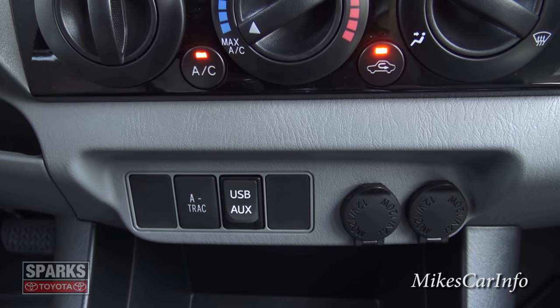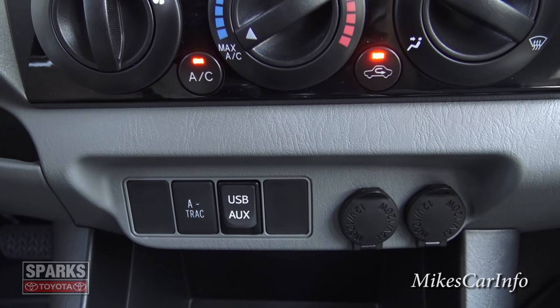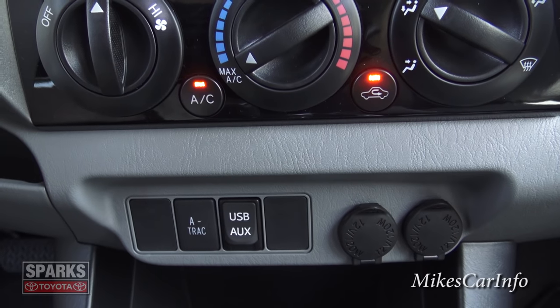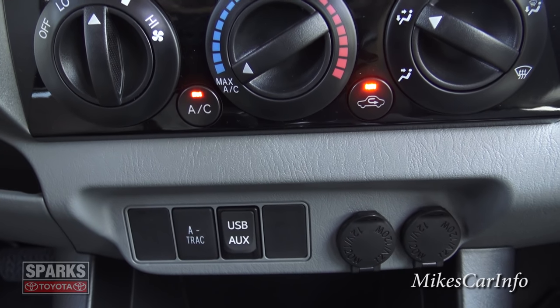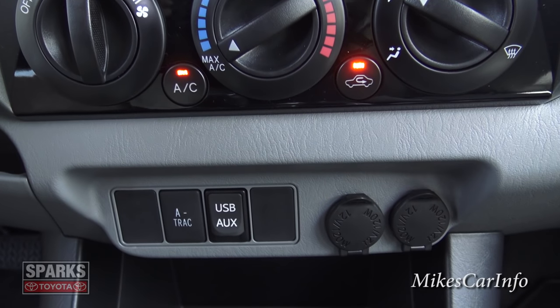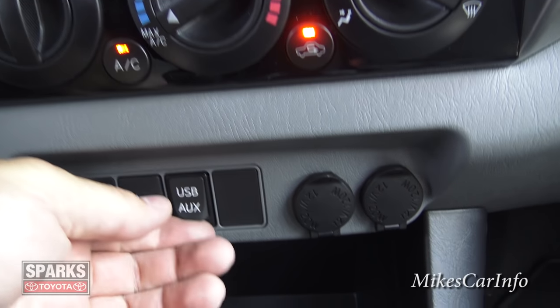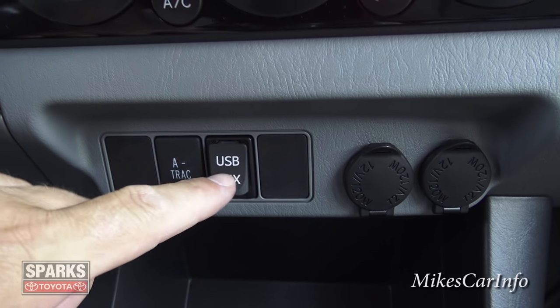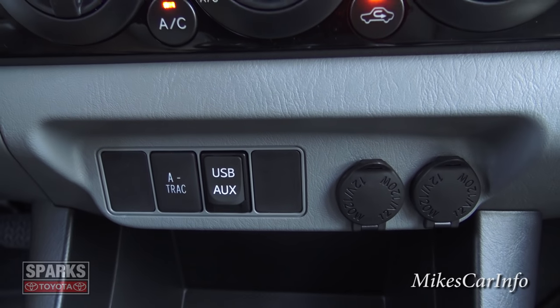Just below climate control is the active traction control — you can engage this for off-road driving. Basically you're telling the system to adapt itself to the conditions you're in, such as your speed and four-wheel drive status, rather than just keeping wheels from slipping. Under here you have the auxiliary input and USB input for playing music through the sound system and possibly charging your phone.